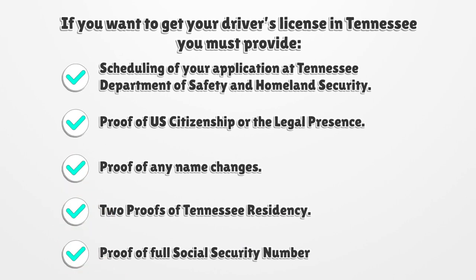If you want to get your driver's license in Tennessee, you must provide scheduling of your application at the Tennessee Department of Safety and Homeland Security, Proof of U.S. citizenship or legal presence, Proof of any name changes, 2 Proofs of Tennessee Residency, and Proof of full Social Security Number.